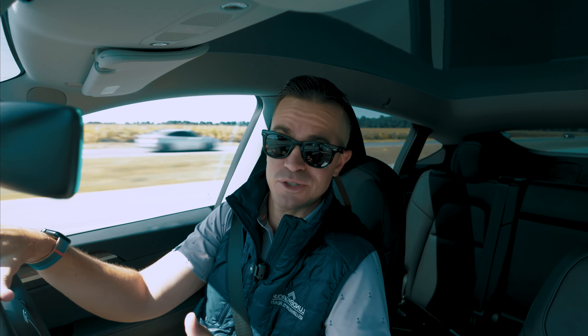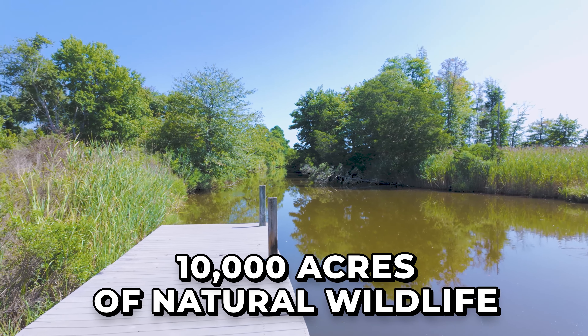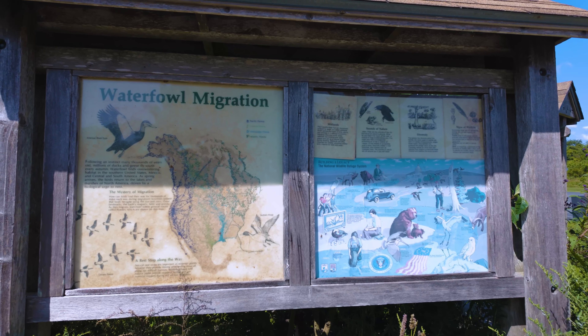Here we are at our second stop: Prime Hook National Wildlife Refuge. If you are a nature lover, this place is absolutely for you. This place has 10,000 acres of natural wildlife that you can take in. It was established in 1963 as part of the Migratory Bird Conservation Act. There is tons of wildlife to view around here. We've got trails running through some wetlands and trails running through the forest. This place is absolutely spectacular. I would suggest you bring a camera because there is so much wildlife you'll want to photograph.